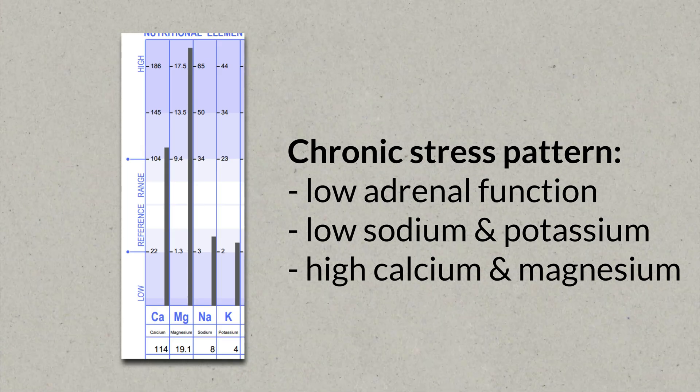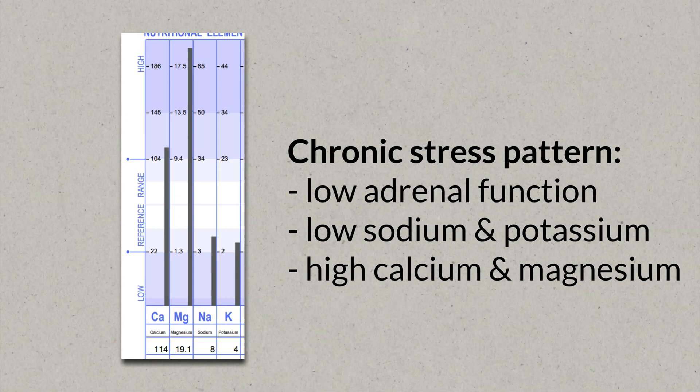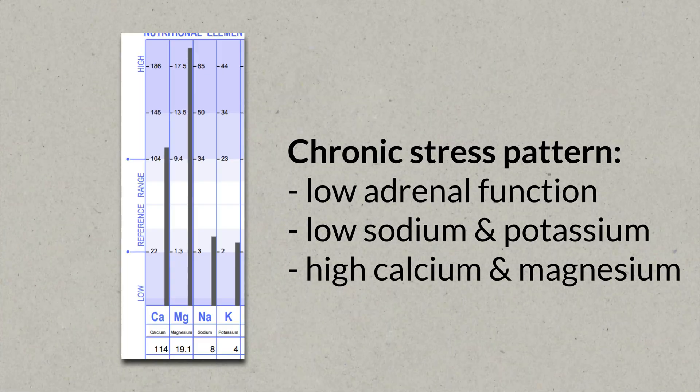In fact, the labs I talked about earlier report that 80% of submitted tests fall into this category. Nowadays, most people don't even fall into the acute stress pattern anymore — they fall into the chronic stress pattern, which makes sense. Interestingly, a while ago the labs also reported that this has gotten worse over time. When they started in the 80s, around 50% of patients were in the acute stress pattern and 50% in the chronic stress pattern. Nowadays, 80% fall into the chronic stress pattern, and it happens after you went through the acute stress pattern.